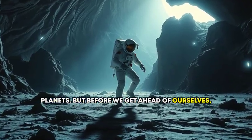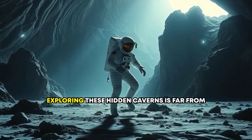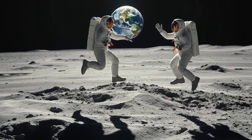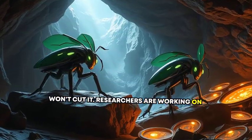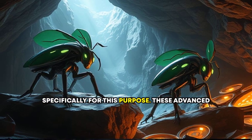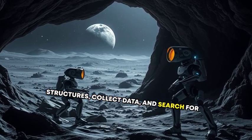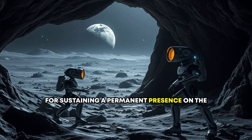Before we get ahead of ourselves, let's talk about the challenges. Actually exploring these hidden caverns is far from straightforward. Since the Moon's gravity is only about one-sixth that of Earth's, traditional climbing and spelunking gear won't cut it. Researchers are working on innovative robotic explorers designed specifically for this purpose. These advanced robots could rappel down skylights, map cave structures, collect data, and search for resources like water ice — an invaluable asset for sustaining a permanent presence on the Moon.